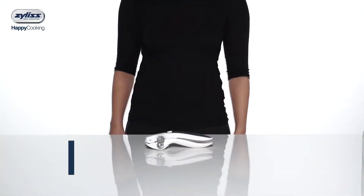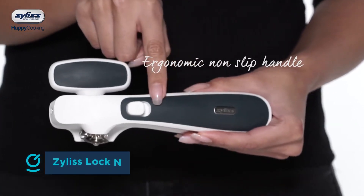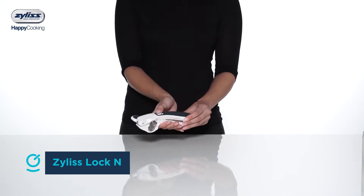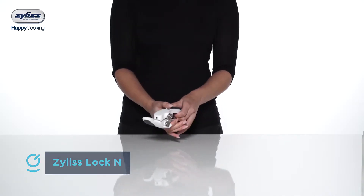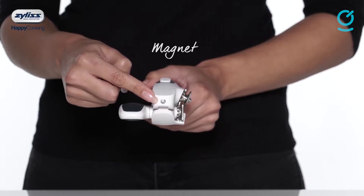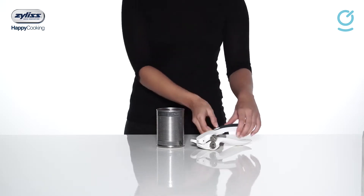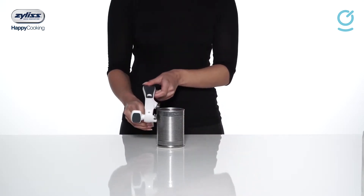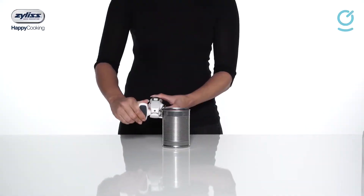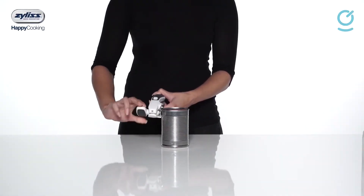Every kitchen needs a can opener. The Analon Lock and Lift Can Opener is a sturdy, mid-priced option that gets the job done. It's compact for easy storage, has a soft comfortable grip, and features a locking mechanism that locks onto the can, which is particularly helpful for people with poor grip strength. A magnet helps with grabbing the can lid, which can then be released using a convenient lever, so you never have to touch it. The plastic is durable and the stainless steel cutting blade will not rust or corrode, so it should last a long time. This can opener is also dishwasher safe for easy cleanup.